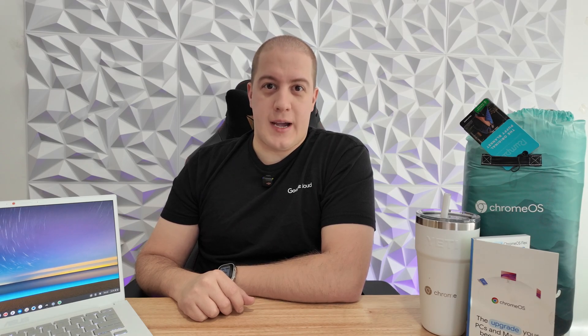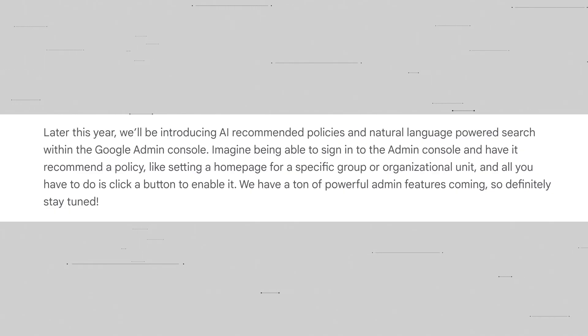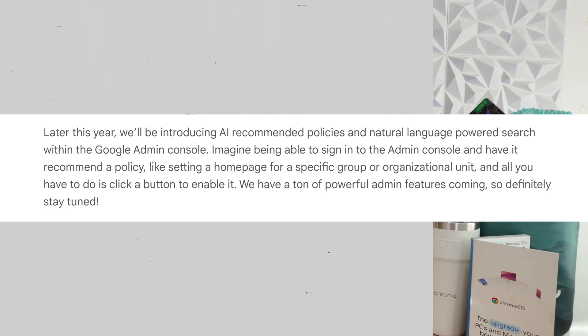Another super cool update coming to the admin panel is AI recommendations. Essentially, Gemini is going to be able to take a look at your admin panel and all of your settings and make recommendations based on your environment. Then, with one click, you're going to be able to enable said setting. For example, it might recommend that you set a homepage for a specific group or an organizational unit — all you have to do is click and it'll do it for you. This is going to be a welcome update for many people managing tons of devices and settings throughout their organizations.